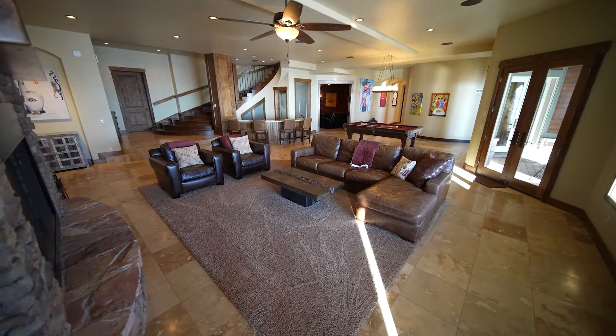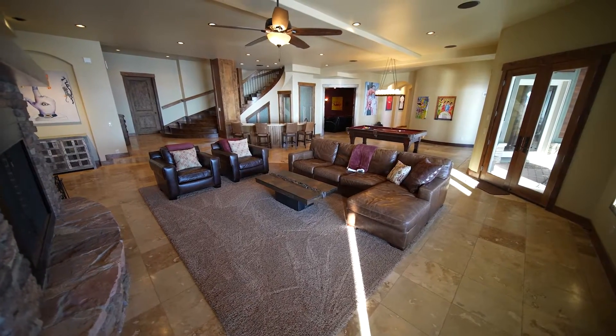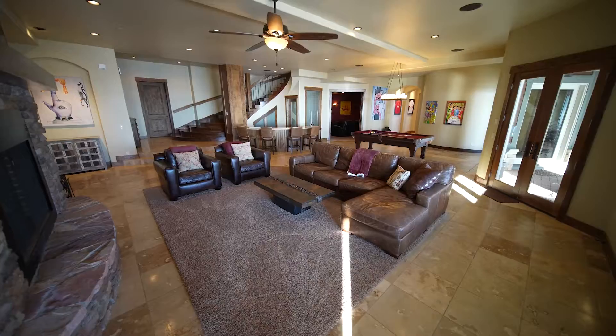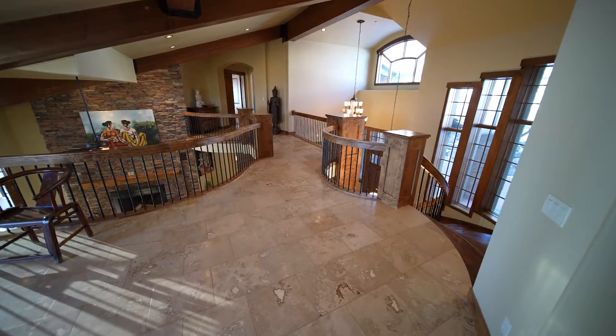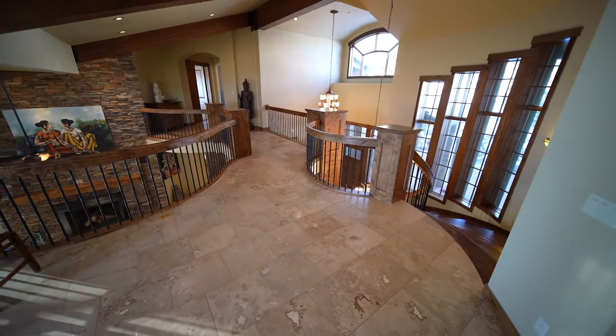With nearly 12,000 square feet on three levels, this six-bedroom home is by far one of the best values on the market. At $593 a square foot, we're way below the average price per square foot in Deer Crest, which is about $730 a foot.